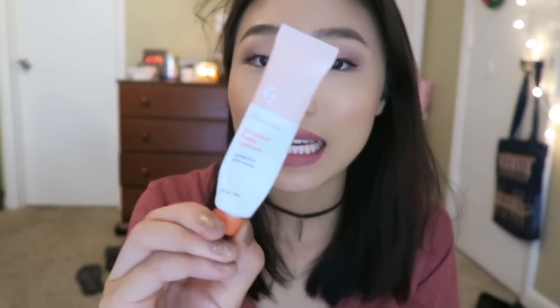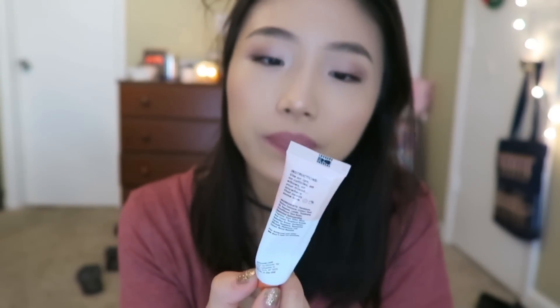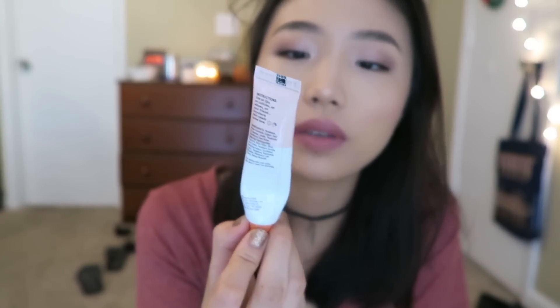Next thing is this Glossier lip balm — this is the coconut Balm Dotcom. I actually didn't purchase this; my friend Jason gave it to me as a gift. I also have the original scent, but I prefer the coconut one. It is very thick and moisturizing. I put it on my lips before I go to sleep and the next day they're very soft. I'm not sure if it's worth it though — it's kind of expensive.